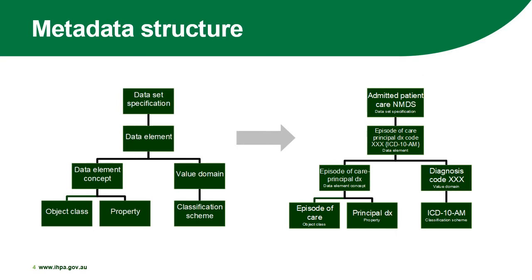As previously mentioned, the data development process, which includes the development of metadata, is one of IPPA's responsibilities. On the left is a diagram that outlines the metadata structure. At the top of the structure is the data set specification. IPPA is responsible for maintaining the relevant data set specification for activity-based funding classifications — a good example being the Admitted Care National Minimum Data Set. The data set specification is made up of various data elements, which is the second row of the diagram.